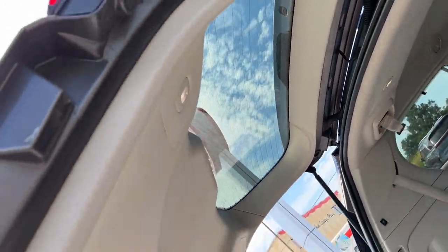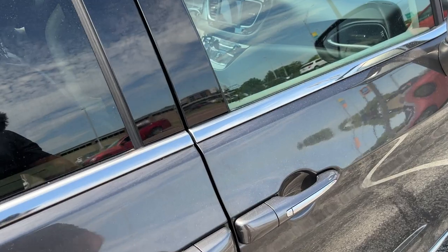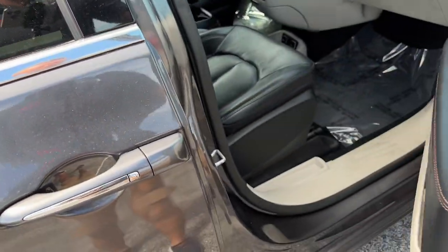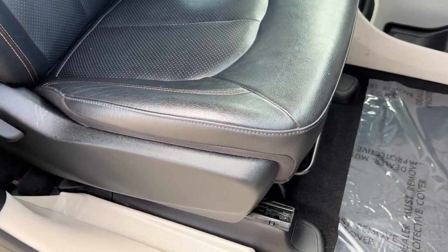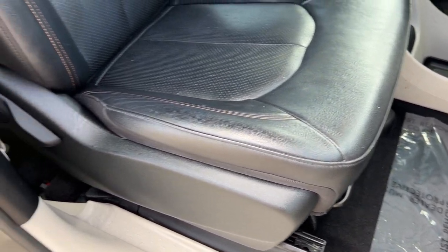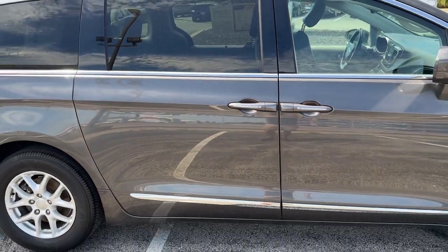Rear lighting noted as well. Checking out the passenger seat adjustability — this appears to be a four-way manually adjustable passenger seat. All right, we're all done, folks. Thanks again for your time on yet another vehicle.